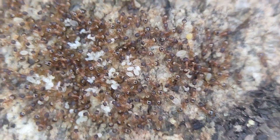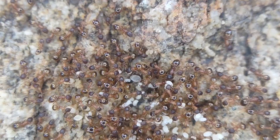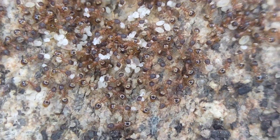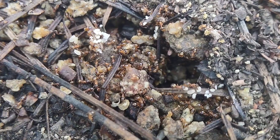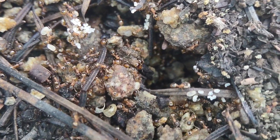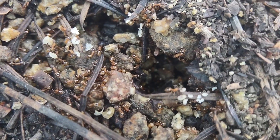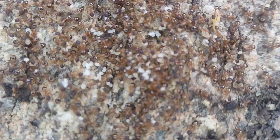This is probably the largest Temnothorax rugatulus colony I've ever seen, and they're ready for hibernation — they've got all their small larvae ready to hibernate with. While these are a common Temnothorax, it's a good species to be common because they're pretty. Don't see any queens on the rock, but I'm sure they have multiple. For once they're actually doing a good job hiding their queens — normally they are not. That, or I'm just blind and completely missing them. You're welcome to yell at me in the comments if that's the case.